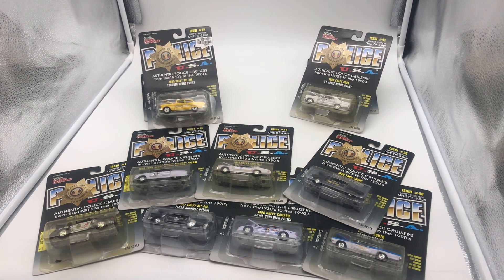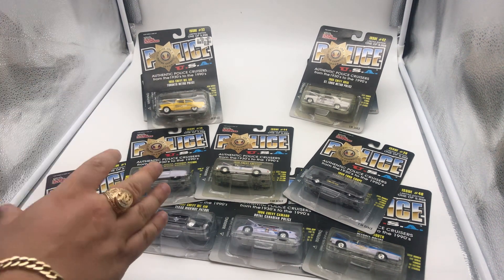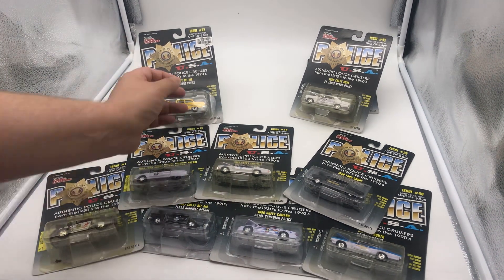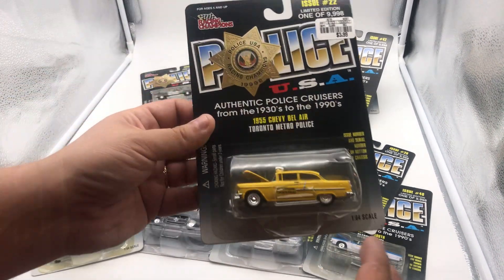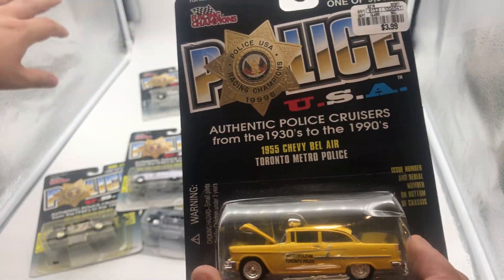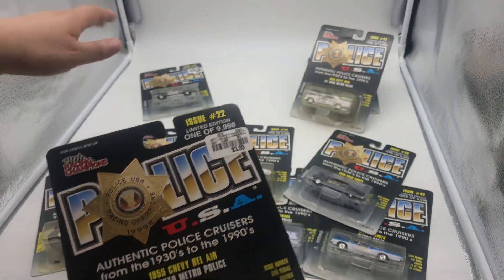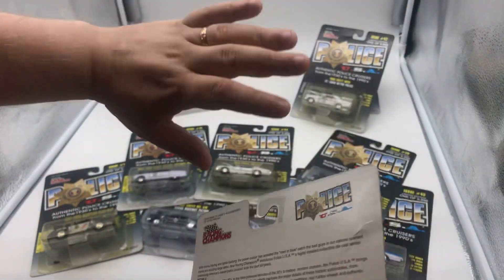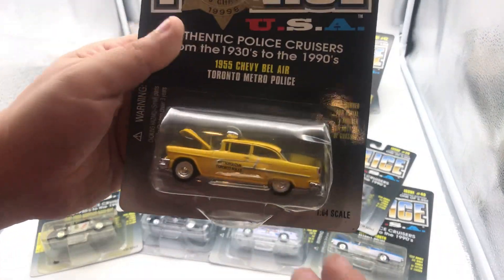Let's start off this video today. I thought we'd do something special — let's have a look at old school police vehicles or cruisers from Racing Champions. So we have quite a few here, as you guys can tell. I have a new setup going as well, which is really cool. I'm really proud of the setup — good gifting for Christmas. But yeah, enough of the setup. Let's get into it.